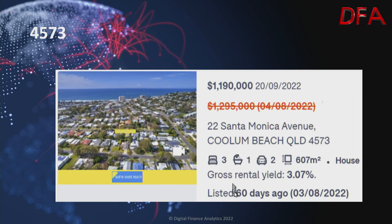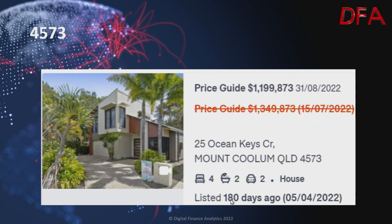Another example at Coolum Beach, listed 60 days ago on the 3rd of August. A house on 607 square metres, three bedrooms, one bathroom, two cars, with a gross rental yield of 3.07%. On the 4th of August it was on at $1.295 million; on the 20th of September it was $1.19 million. Another one in the same area, listed 180 days ago — four bedrooms, two bathrooms, two cars. On the 15th of July it was $1.349 million, and now on the 31st of August it's $1.199 million.